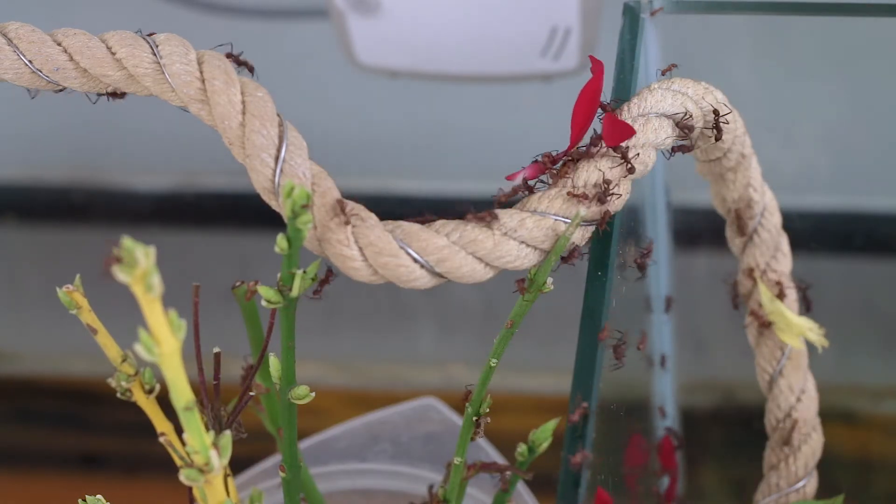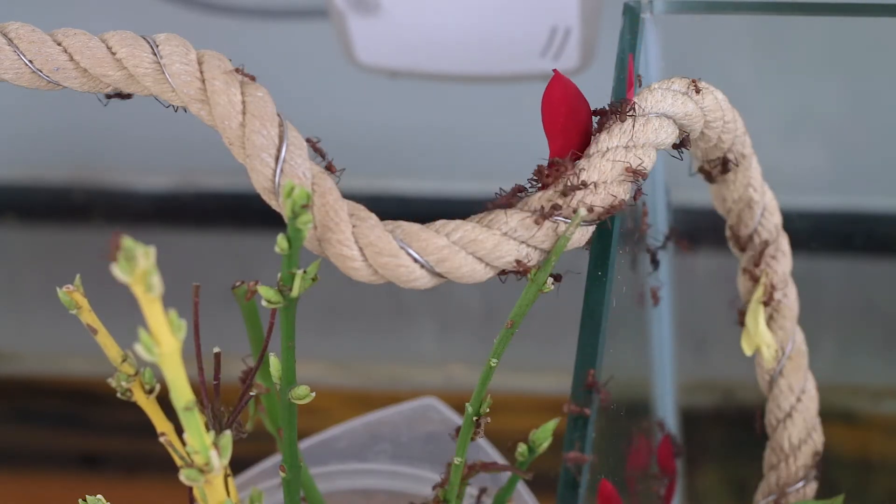Humans have been using antibiotics for about 100 years and we have huge problems now with antimicrobial resistance, where the bacteria and fungi that cause diseases in our bodies have become resistant to antibiotics. The ants have been using antibiotics for tens — possibly even 50 or 60 million years — and they have no problem with resistance.